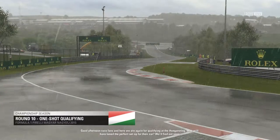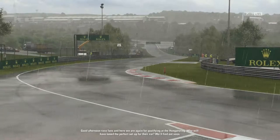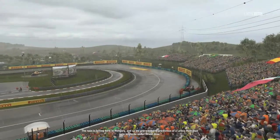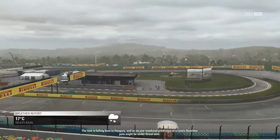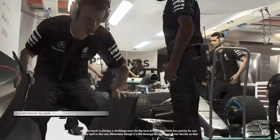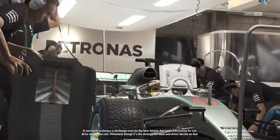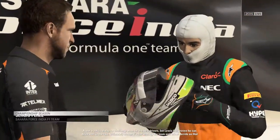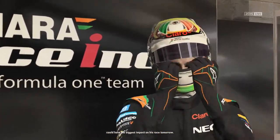Here we are again for qualifying at the Hungaroring. Who will have tuned the perfect set-up for their car? We'll find out soon. The rain is falling here in Hungary, so my pre-weekend prediction of a Lewis Hamilton pole might just be in jeopardy. A wet track is always a challenge, even for the best drivers, but Lewis has proven he can drive well in the rain. Ultimately, the strategy the team and driver decide on could have the biggest impact on his race tomorrow.